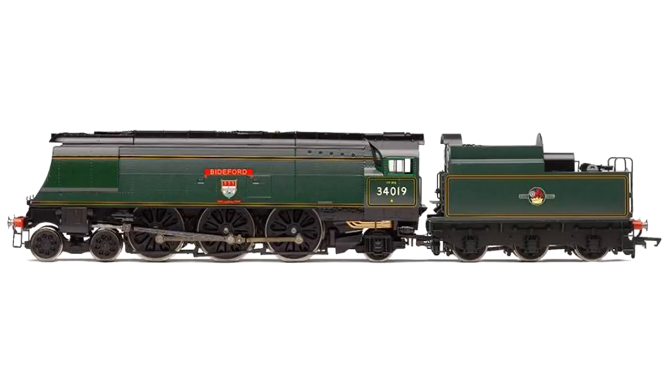As well as the Merchant Navies, we have a return for the Bulleid West Country class, which is coming in in Malachite Crest livery. These are Bulleid go-anywhere Pacific designs compared to the express passenger duties that the Merchant Navies took charge of.